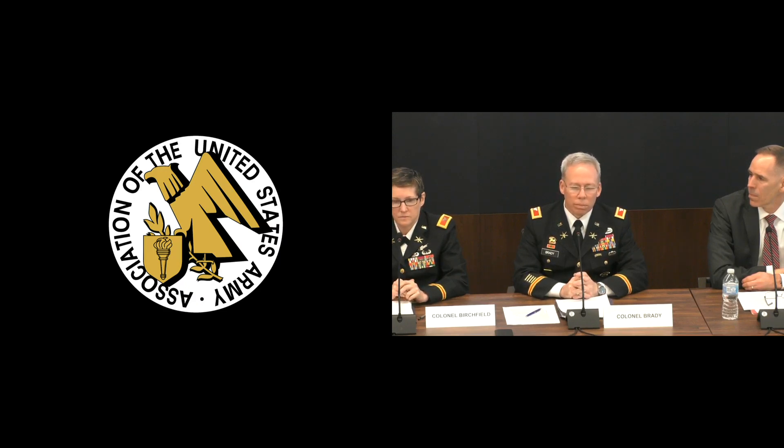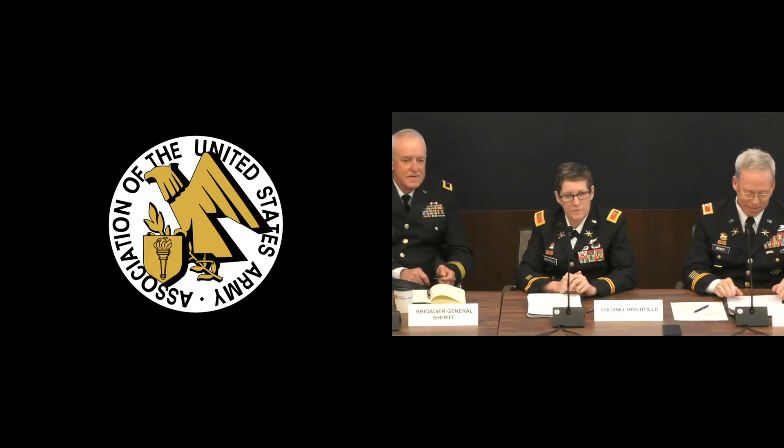Carolyn Birchfield is Director of Fires and G-8 on the Army staff, responsible for both the air missile defense and fire support portfolio. Prior to this assignment, she served as Director of Operations J-3 at JFCC, the Functional Component Command for IMD, and commanded at Fort Bliss, Texas before that.